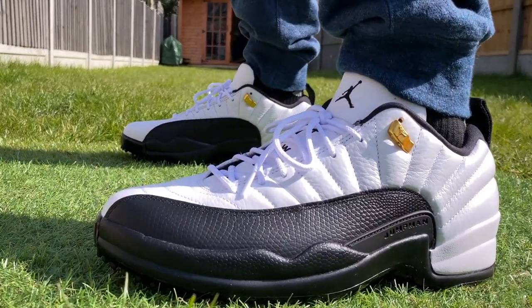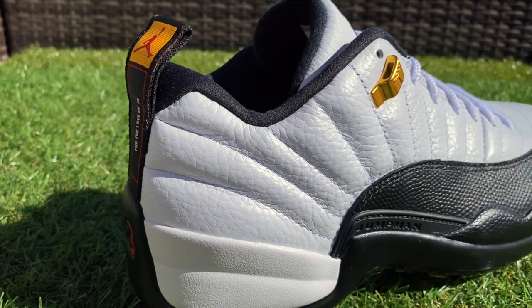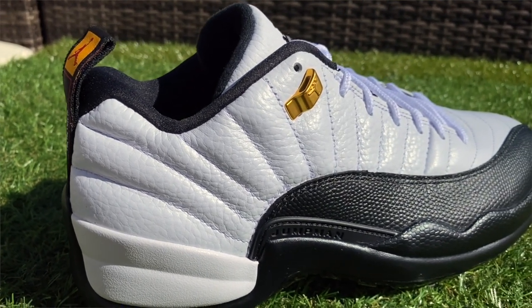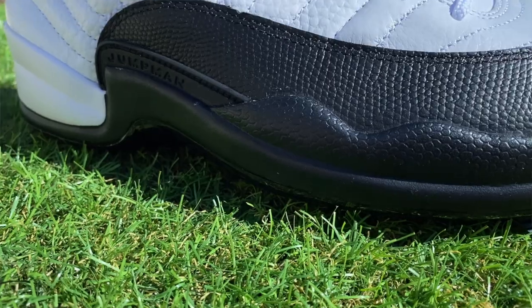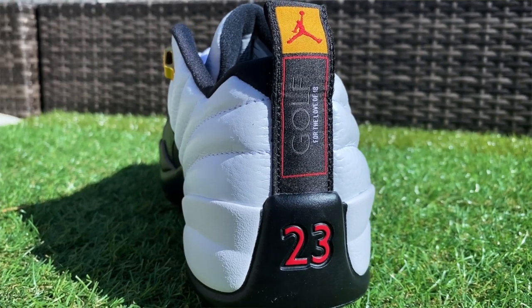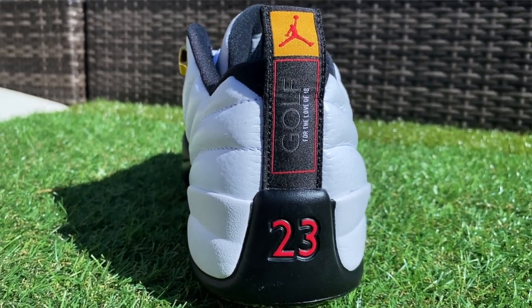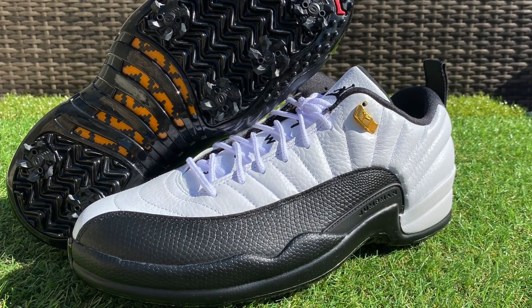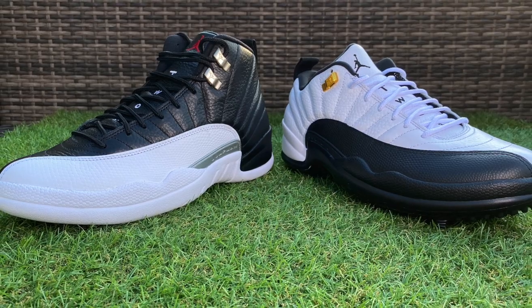The Jordan 12 Lows are the latest shoes from the Jordan Brand to get the golf treatment, and interestingly I think this one divides the most opinion so far. When I've posted pictures of these, my US audience have gone crazy for them and my UK audience not so much. I think this is going to be a case of: if you love the history of this shoe and what it stands for, you're going to be all over them.